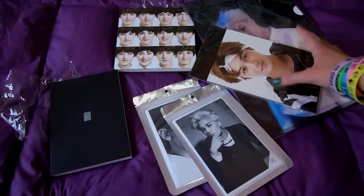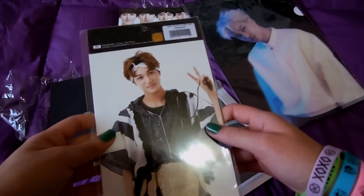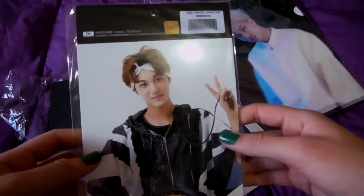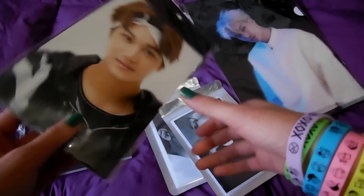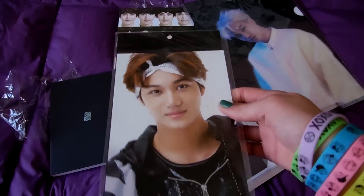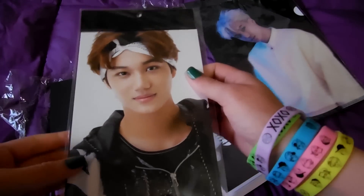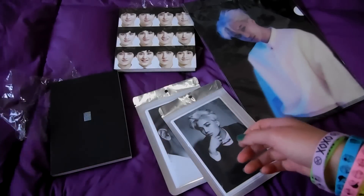I also got the KAI Growl big photocard — or postcard — that was released for the Growl era. This is the one I was missing, because I already have Sehun, Luhan, and Kris, and those are the four members that I collected.